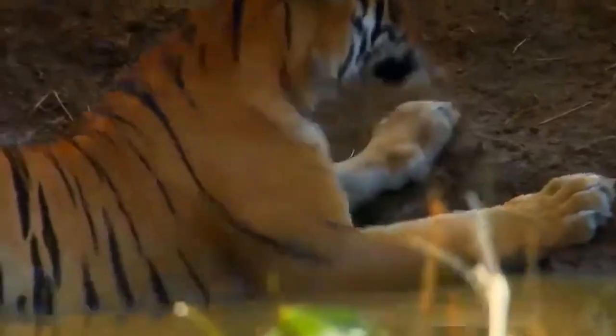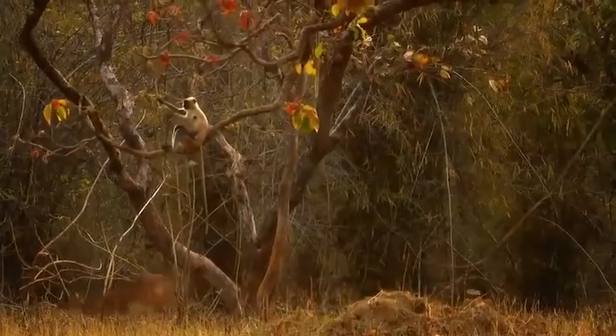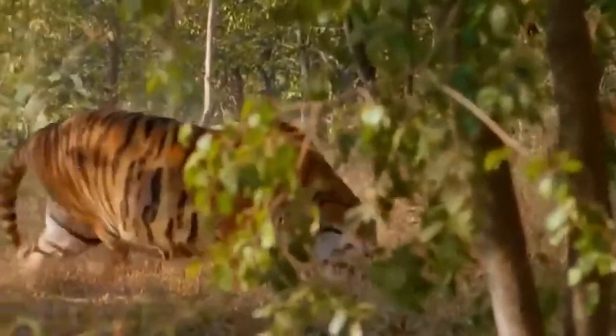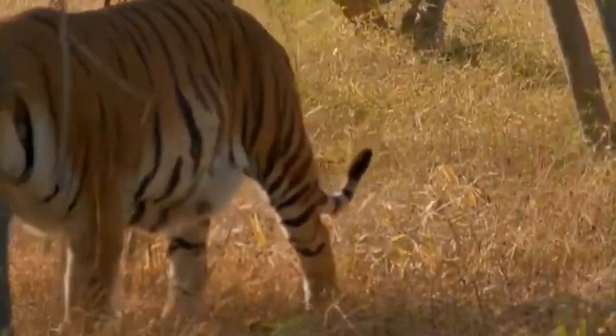Today, the Bengal tiger population has shrunk to roughly 4,000, stranded in never-shrinking ecosystems. Based on the biodiversity report by the United Nations, these tigers would be one of a million plants and animal species that could become extinct as a result of human activity over the next several decades.